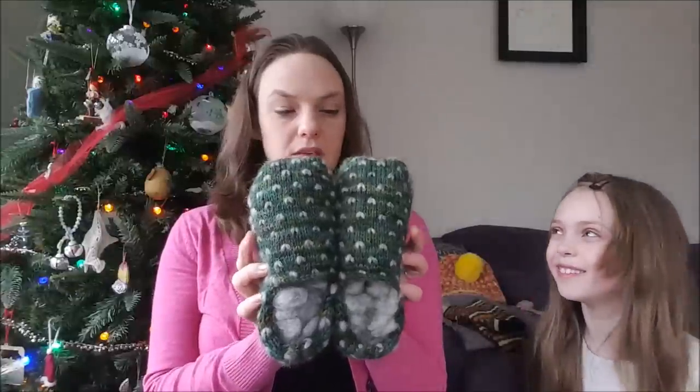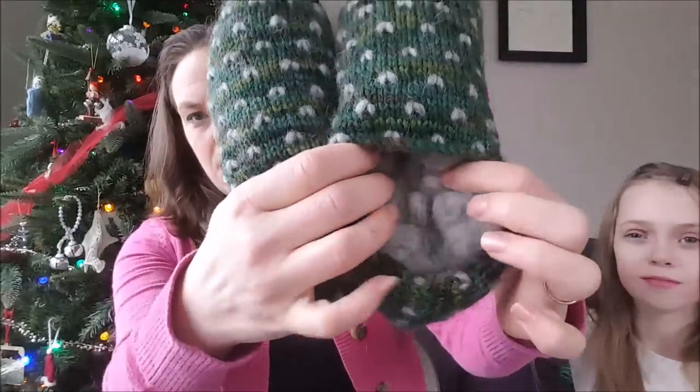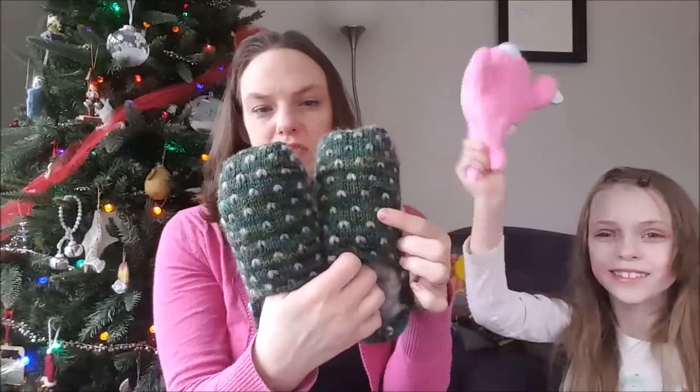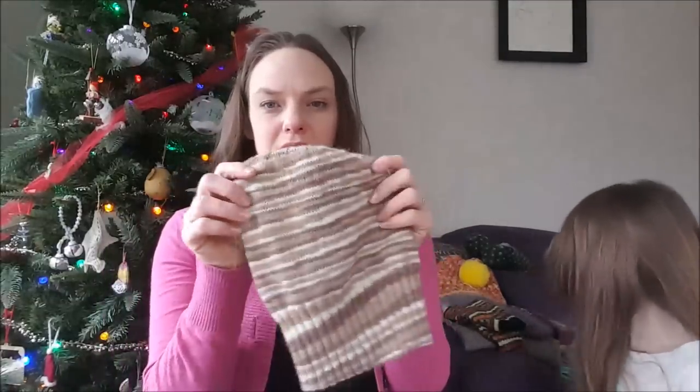Next up is another pair of thrummed slippers, also knit out of some Briar Rose Fibers that I got from my mom. Inside I used a Shetland first clip — so this is like a baby Shetland lamb. You can see they look a lot nicer before being worn. I really got the hang of the thrumming with this one; they're a little bit tighter so I think these are going to be really nice and comfy.